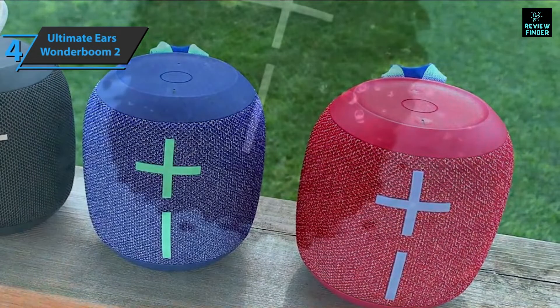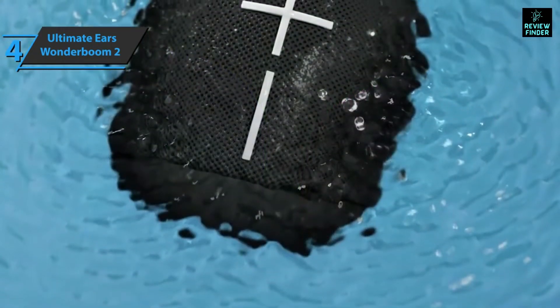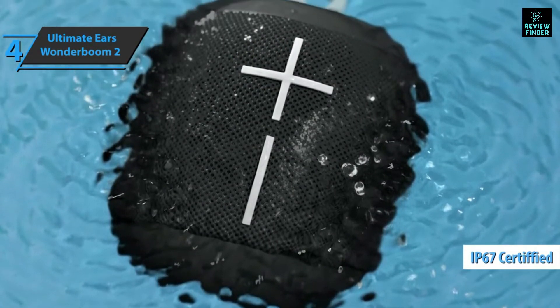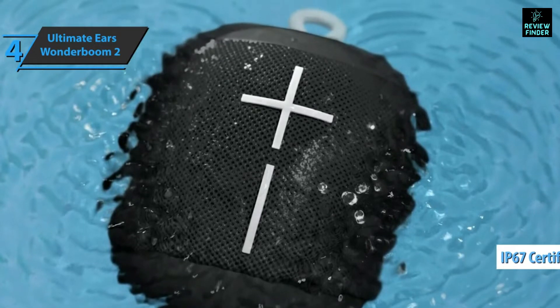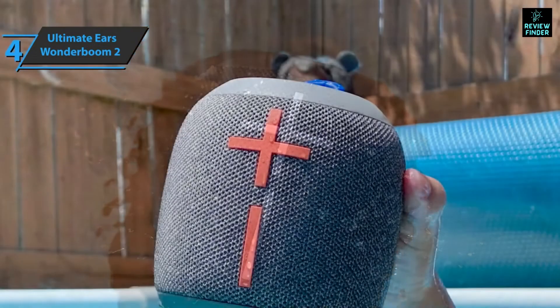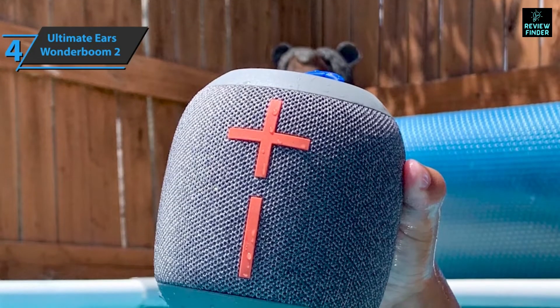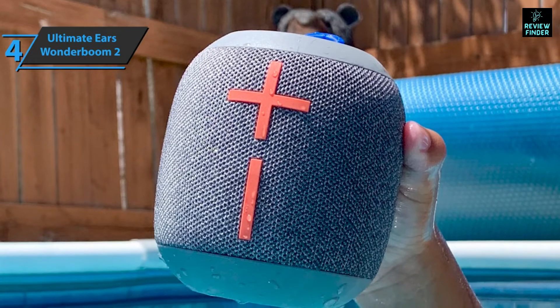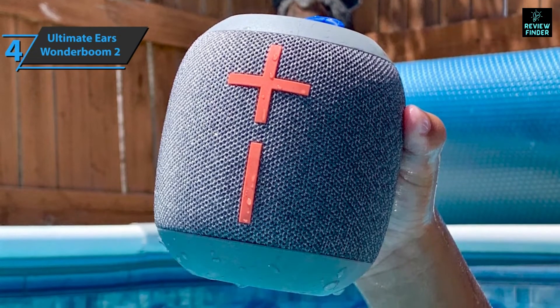You won't be able to put it in your pocket, but it's easy to carry with one hand, especially thanks to the built-in wrist strap, and it won't take up much space in your backpack either. With the Wonderboom 2, you get an IP67 certification, meaning the device is completely protected from dust and temporary immersion to a depth of one meter for 30 minutes. If the housing is immersed in water, it floats on the surface.